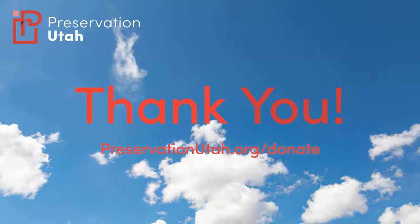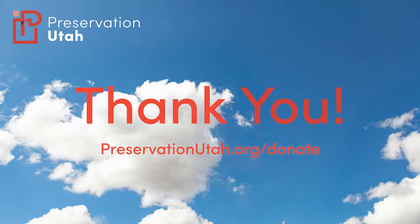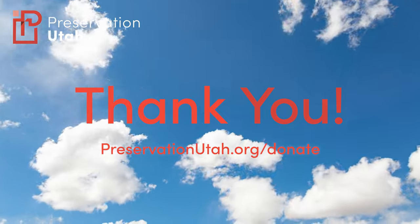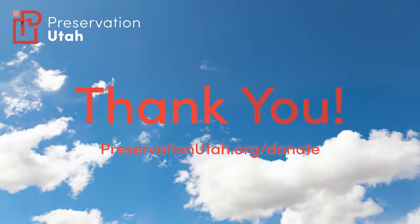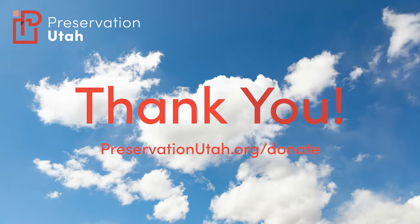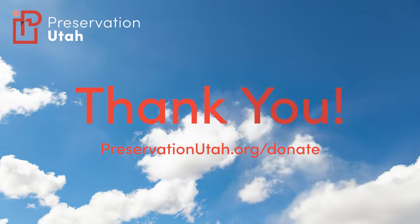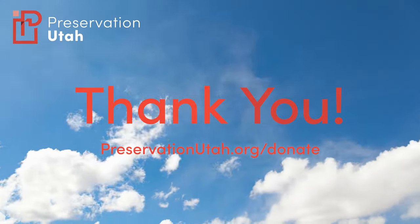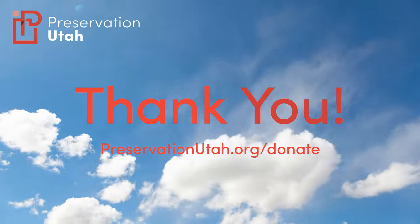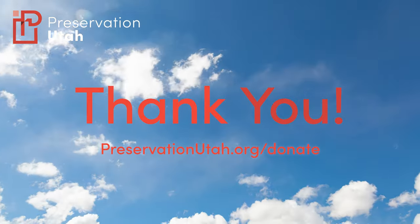As always, we end our lectures with thanks for those who have donated to Preservation Utah and become members of our organization. It's thanks to you that we are truly able to fulfill our mission to educate and advocate for Utah's historic built environment. We encourage all of you to consider donating this month, particularly because your donations will be matched by Abstract Masonry, who has kindly provided their financial support to help make this Preservation Month a success for Preservation Utah.